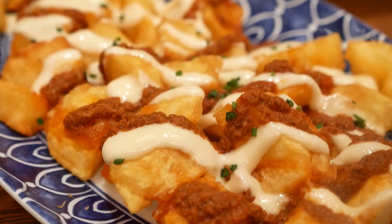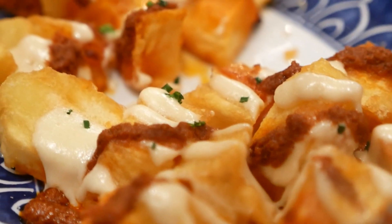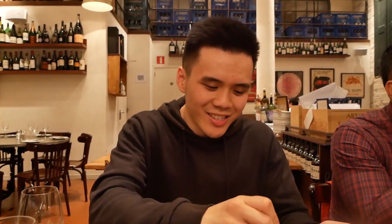So these are their patatas bravas—a bit of a redemption from yesterday's patatas bravas. This is like the ideal I was looking for—thick cut wedges of chips with alioli and that spicy tomato sauce. Redemption has been served! These are so nice—expertly fried. The alioli mixed with that spicy tomato sauce is the perfect balance—you've got the spicy heat from the tomato sauce and the fattiness from the alioli sauce. Such a wonderful combination. These are my ideal patatas bravas.